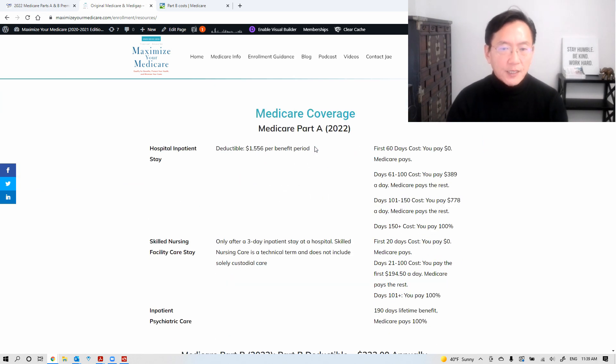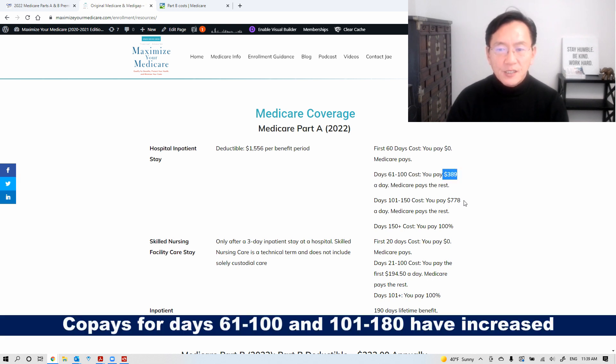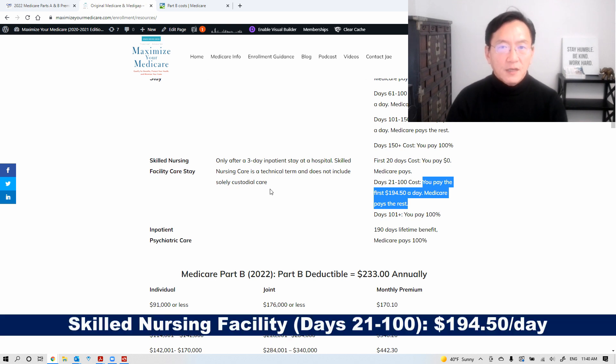So for Part A, the deductible for inpatient hospitalization has increased to $1,556. Once you've met the deductible, you pay zero for the first 60 days. These increases here apply to persons who are in the hospital with Part A alone — those are the co-pays per day. For skilled nursing facility, the first 20 days is still zero. However, from day 21 to day 100 has increased — now $194.50 a day is your amount that you are responsible for.